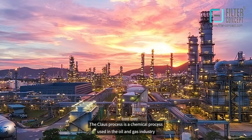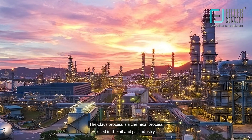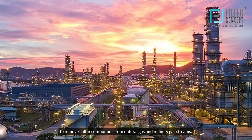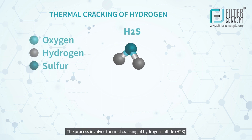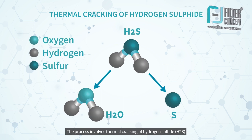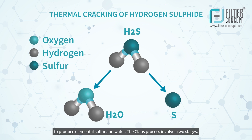The Claus process is a chemical process used in the oil and gas industry to remove sulfur compounds from natural gas and refinery gas streams. The process involves thermal cracking of hydrogen sulfide (H2S) to produce elemental sulfur and water.